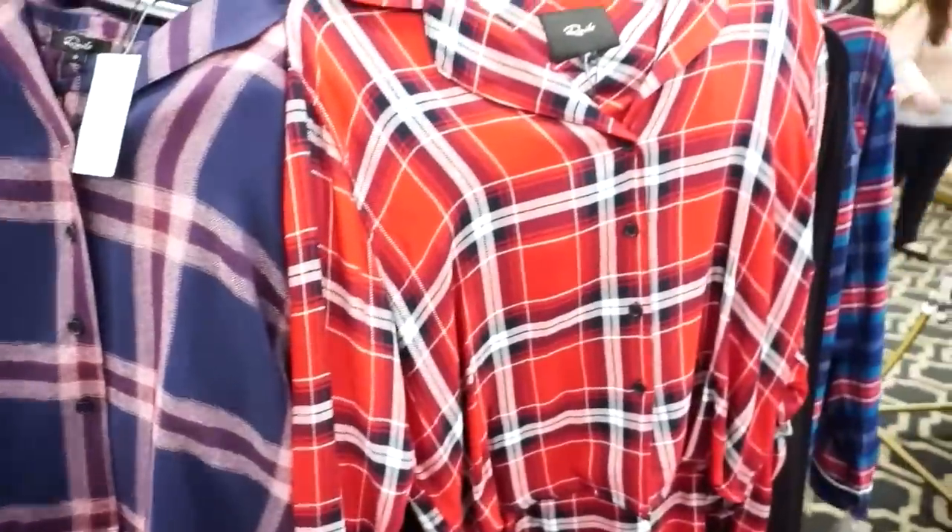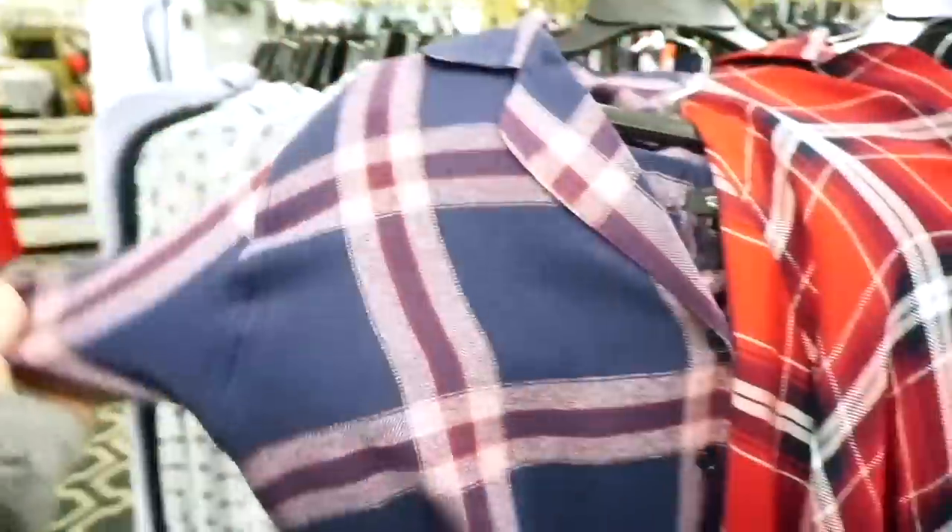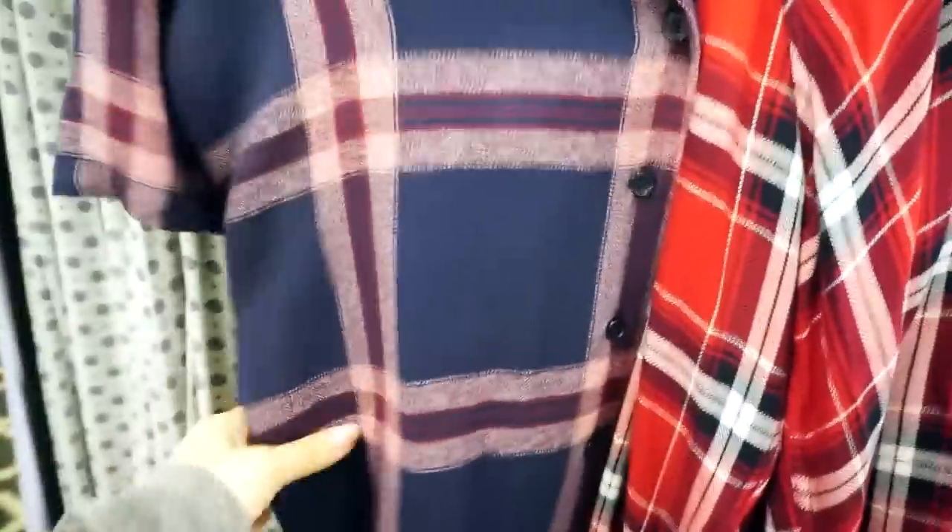I always love pajamas for Christmas. These Rails ones are my favorite — I own several pairs myself. Here are some new Christmas styles, they're going to run you about $150, higher end but so nice. I think panty sets are always great stocking stuffers.